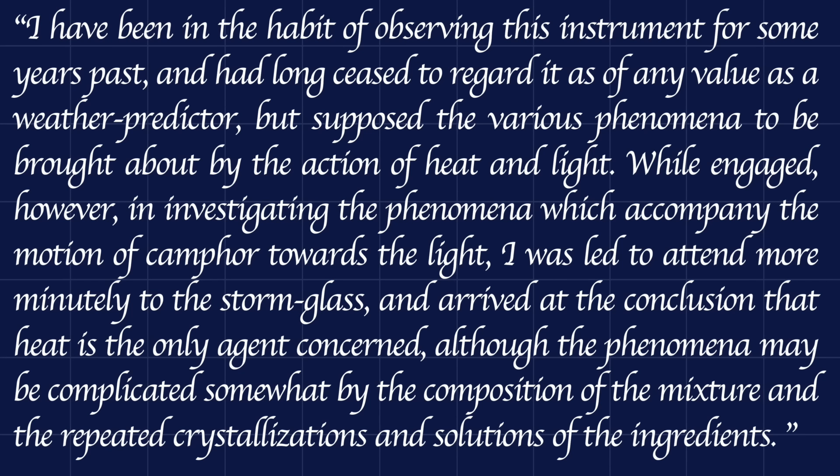He writes in his report: 'I have been in the habit of observing this instrument for some years past and had long ceased to regard it as of any value as a weather predictor, but supposed the various phenomena to be brought about by the action of heat and light. While engaged, however, in investigating the phenomena which accompany the motion of camphor towards the light, I was led to attend more minutely to the storm glass and arrived at the conclusion that heat is the only agent concerned, although the phenomena may be complicated somewhat by the composition of the mixture and the repeated crystallizations and solutions of the ingredients.'